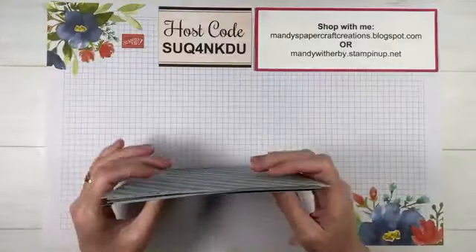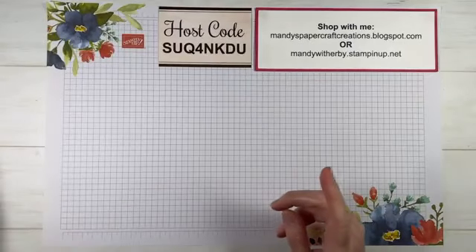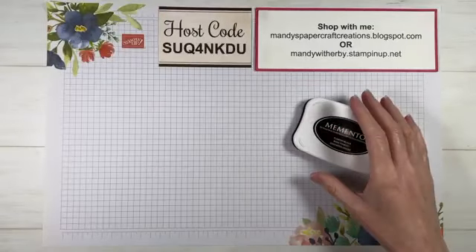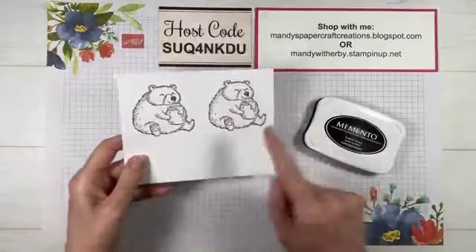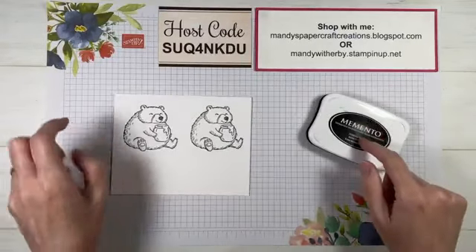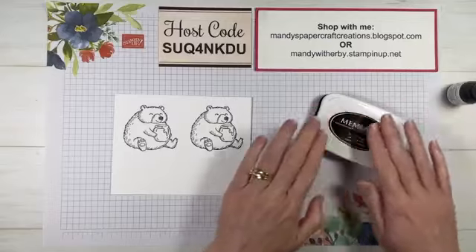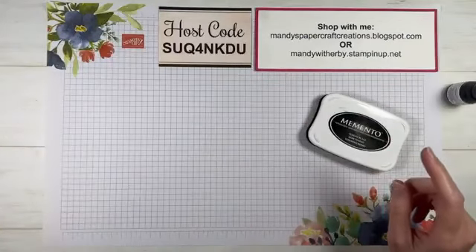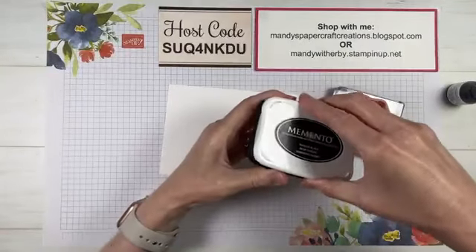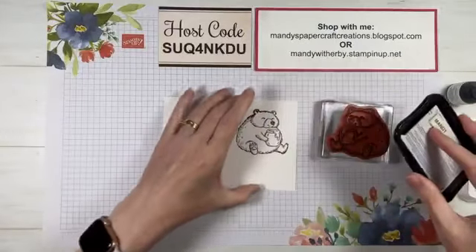We're going to use some of the Garden Walk DSP as well. I've got lots of Stampin' Blends out. Just before we get started, I was inking up my Memento ink pad because I was stamping the bear for a practice run and it was a little bit pale, so I probably need to re-ink my Memento. You can buy the refills for that. I was letting that ink settle and was going to do a test to see if I've got the right level of ink on there.